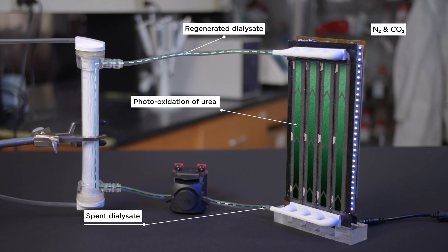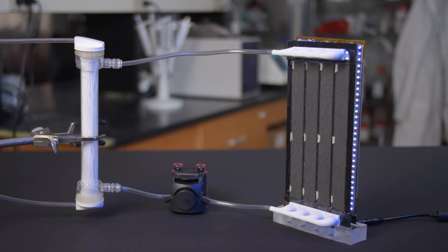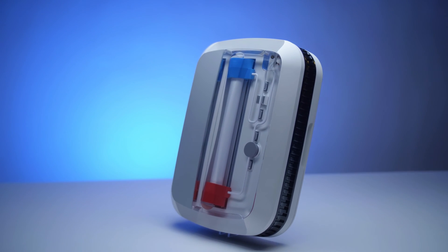The dialysate regeneration module untethers The Active from an external water supply, and enables it to operate with a small, closed-loop volume of dialysate. This revolutionary technology allows the Active device to be smaller, lighter, safe, and effective for renal replacement therapy.